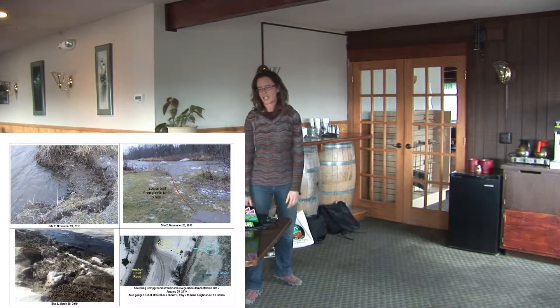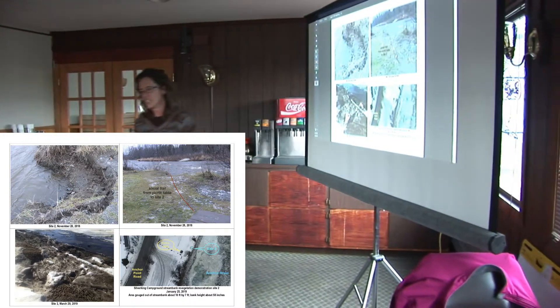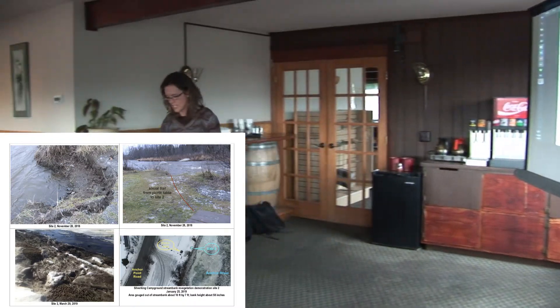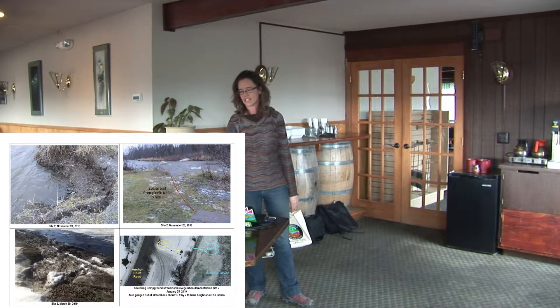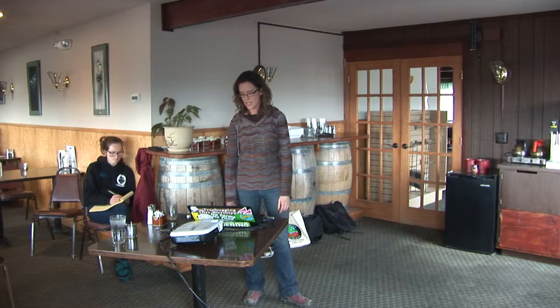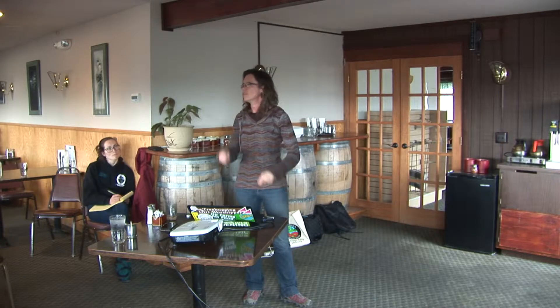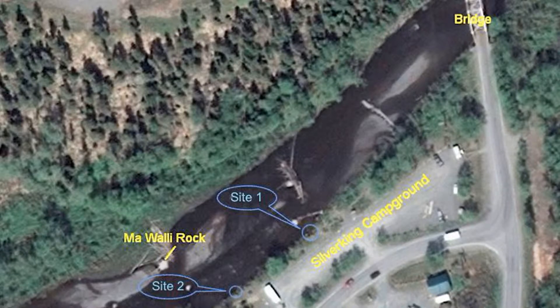This is the second spot. It's much smaller — again, it's just at the head of a trail that everybody's walking down a lot. To save that scallop from eating into the bank more, we're going to put in either one big bush, one big root wad, or another brush layering project. So it's just going to be two little demonstration projects to see if we can keep the bank safe and stable there.